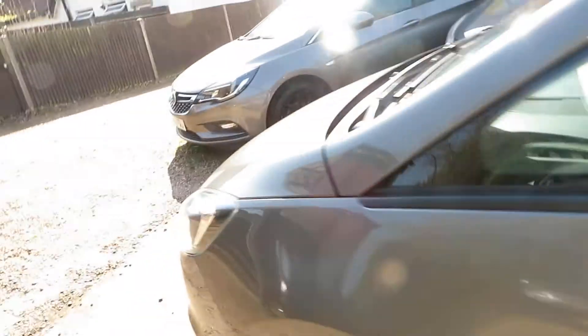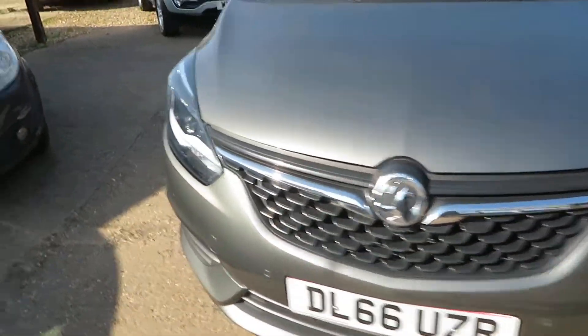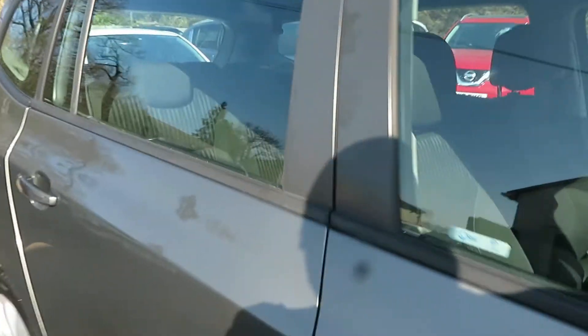This one is in grey — the colour's called the Grey Father instead of the Godfather, which I think is quite funny. Front parking sensors there, really lovely looking car. It's a 2016 registered petrol.